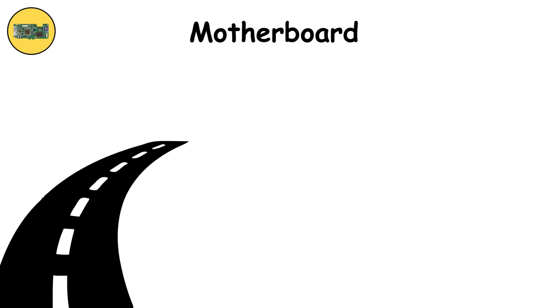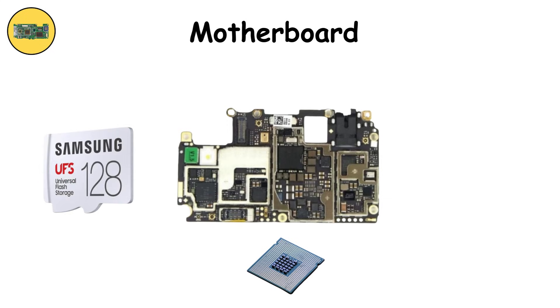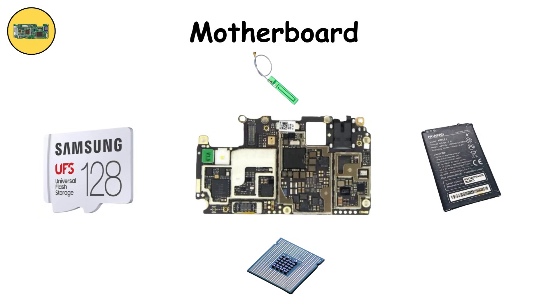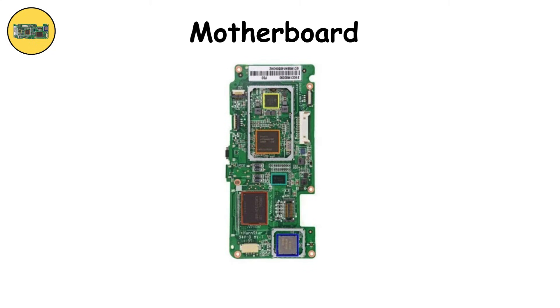Motherboard. All roads lead here. The motherboard is the central circuit board connecting every component — processor, storage, battery, antennas. It's layered with microscopic traces carrying power and data at lightning speed. Compact and dense, it's the unsung hero that makes everything work in harmony. The only struggle? Repairs. Motherboards are so integrated that fixing one part often means replacing the whole board.